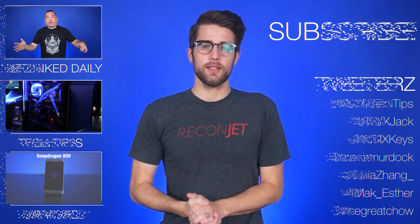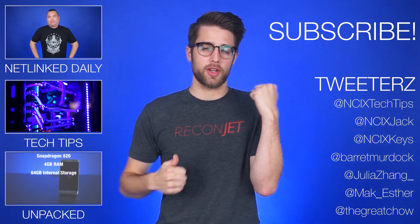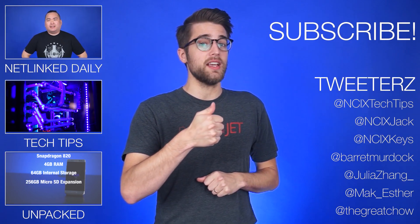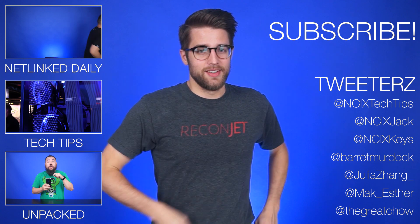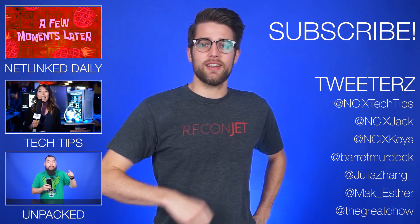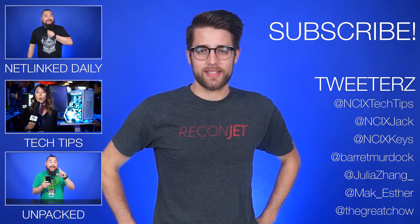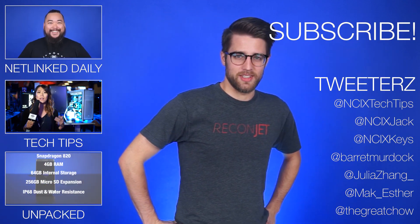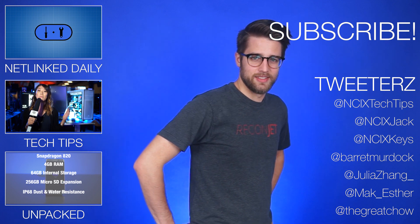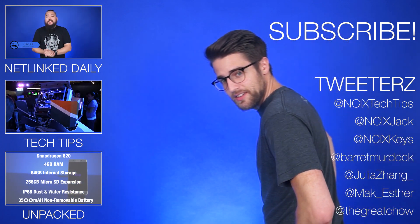Alright, that's it for Netlink Daily, guys. Thanks for watching. You can click here to watch more videos, follow us on Twitter over here, and don't forget to like and subscribe for more videos like this from NCIX. I have very little time before the video game death squads start looking for stragglers — better get my time in. This is what happens when we elect people who would put these kind of laws into place.